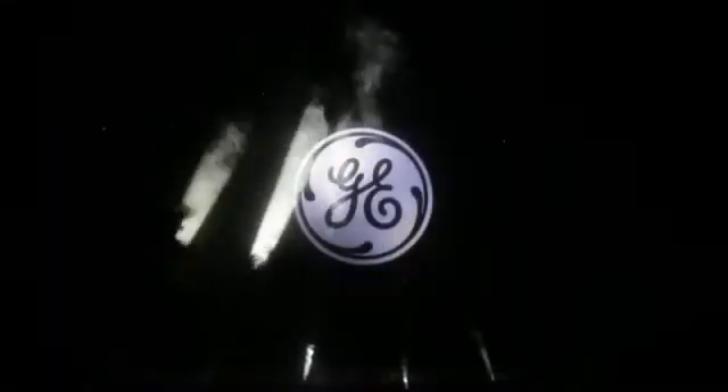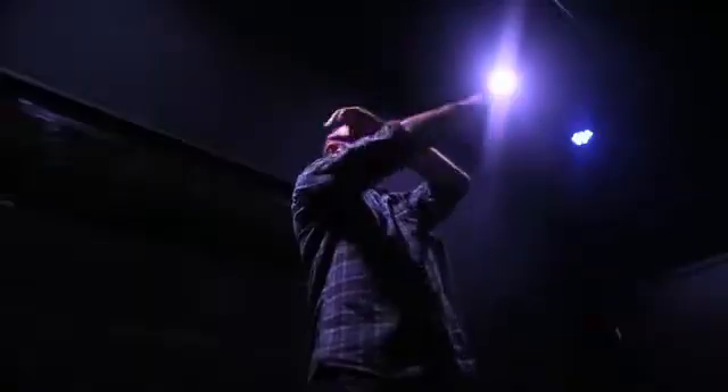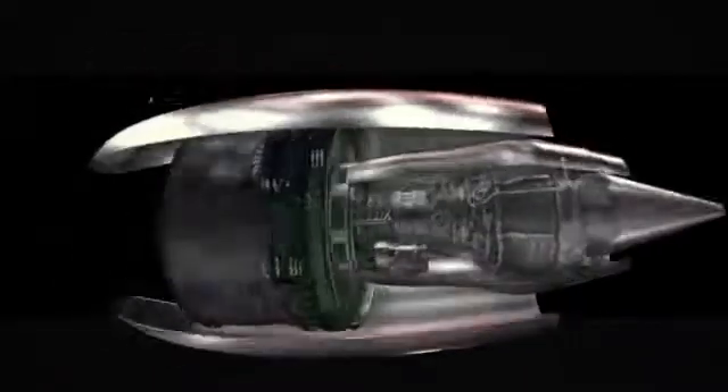Throttle Up was a massive interactive hologram that let people build and launch the GE NX Jet Engine. By simply moving their arms and hands, people were empowered to put the pieces together of a 20-foot life-sized jet engine.